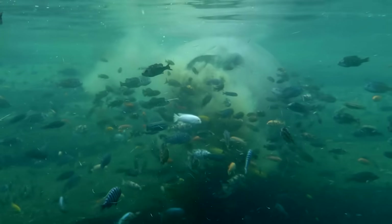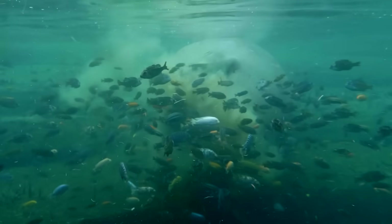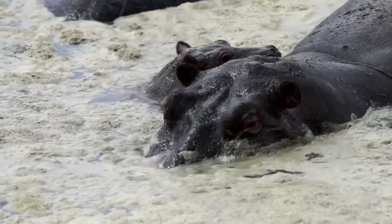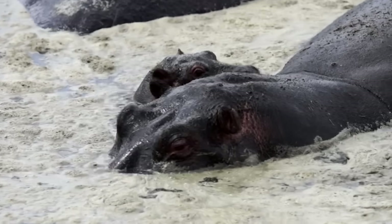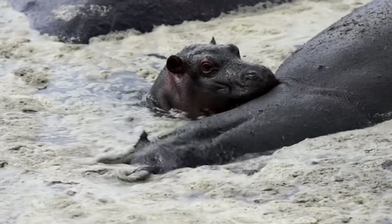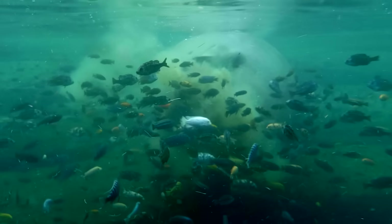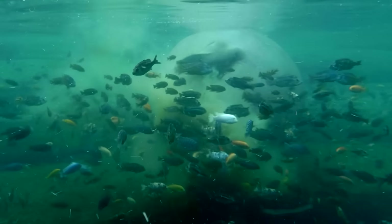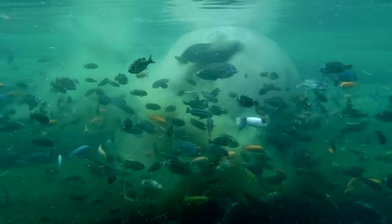With all the hippos pooping in the pool, that's good news for all the things that like to eat poop. But as those creatures thrive, they take oxygen out of the water, and this in turn makes the water resemble the insides of the hippo's gut — which means the healthy bacteria living in the gut can come out and play. Suddenly the water's like a big shared gut. Everyone's pooping in it, drinking it, and the fish are eating it. It's good bacteria for everyone. It's like swimming in kombucha. Or compoop-cha.